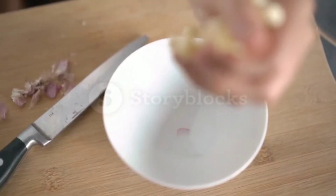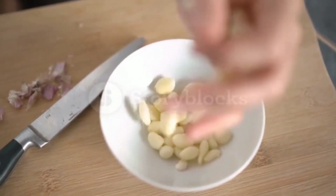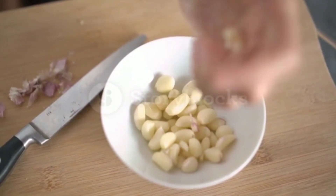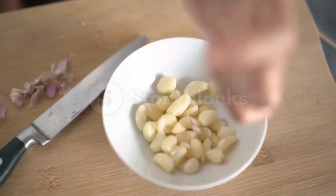Garlic. Garlic contains a compound called allicin, which helps to lower blood pressure and improve circulation. It also has anti-inflammatory properties, which can help to reduce inflammation in the arteries and improve blood flow.